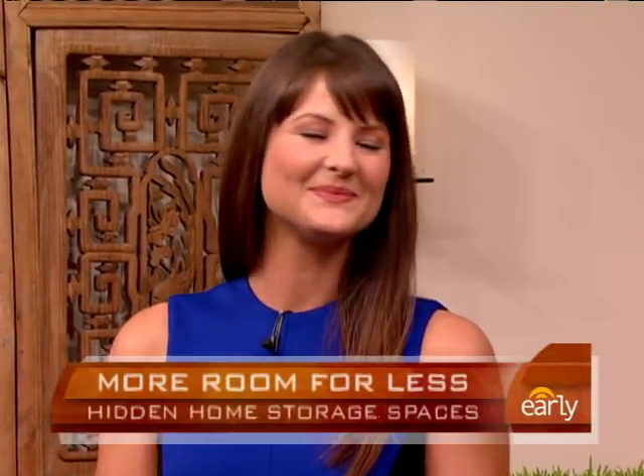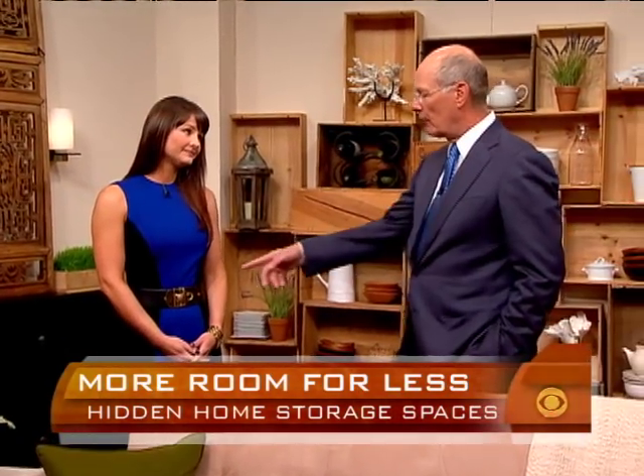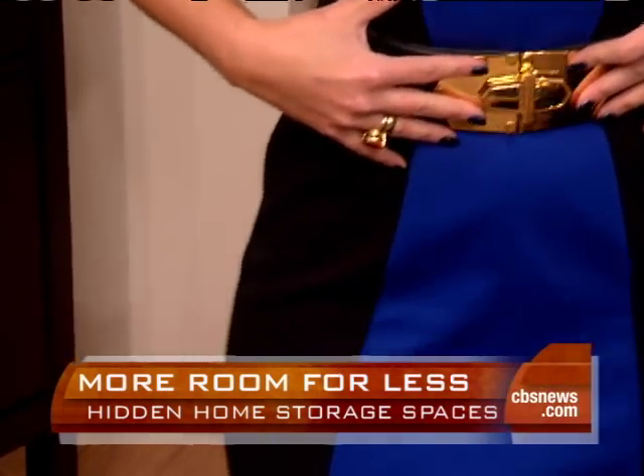George Carlin used to say that all you need in life is a little place for your stuff, but what if you run out of space in your place for your stuff? Kristen Cunningham is the design expert for shelterpop.com and she is here with some great ideas. She has the Wonder Woman belt on, and it was to bring some fantastic ideas.